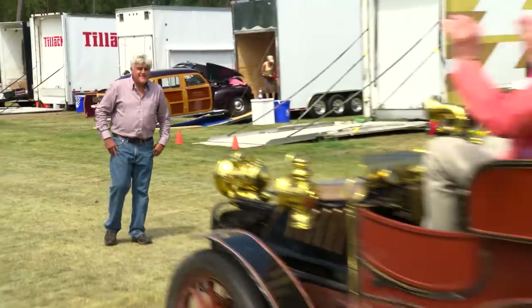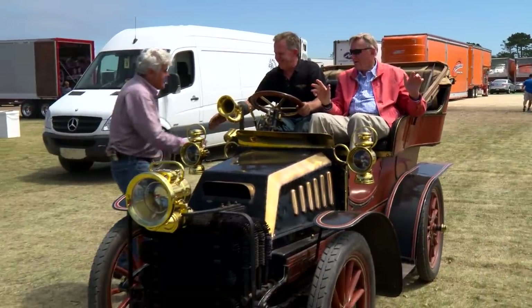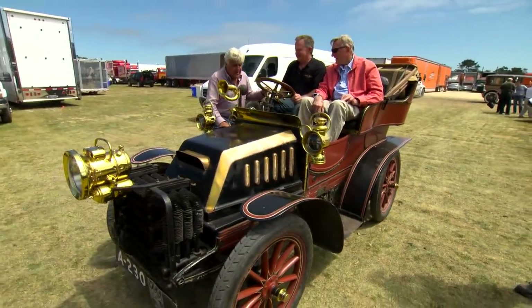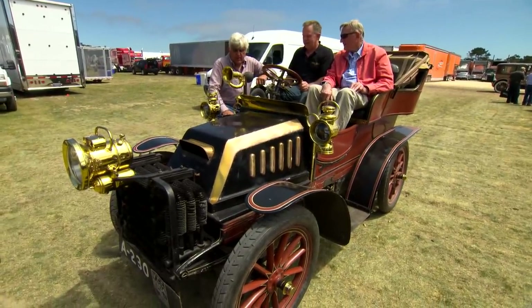Jay notes this is the quietest car here, then greets another owner. He jokes about braking with everything he had at breakneck speeds of five or six miles an hour. The car is identified as a Turner Meese — and it's not in the preservation class, but in the steam class.